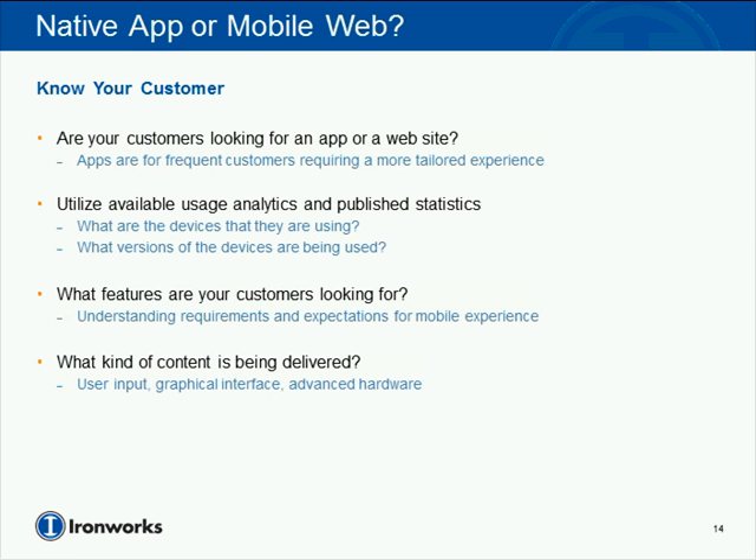Are you utilizing advanced hardware like GPS, accelerometers, cameras, gyroscopes, or OpenGL? Any different types of user input beyond keyboard input for the touch experience presents something unique in a native experience. Understanding usage analytics and published statistics — how many people are utilizing the devices you'd need to target — versus what you already do on the web with your desktop solution, goes back to understanding what customers are looking for and what you can provide given your current background in web technologies and infrastructure.